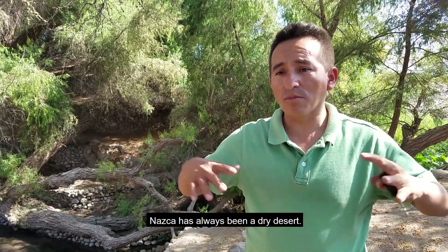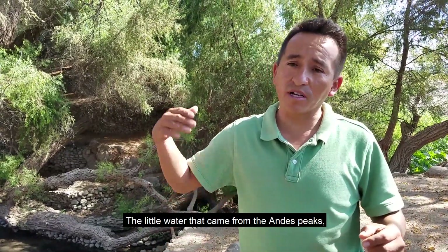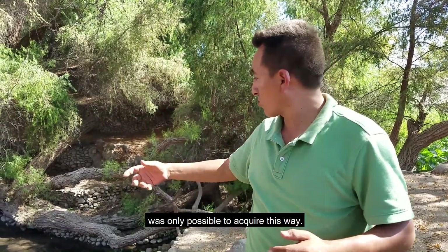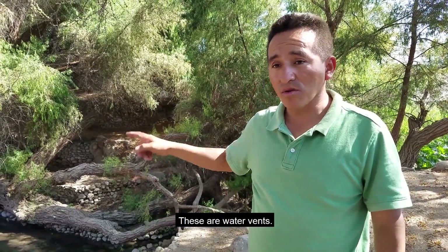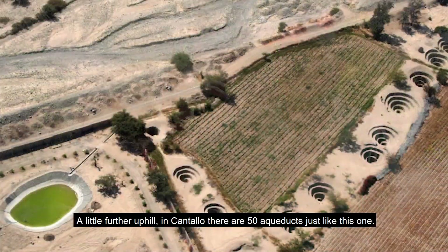Nazca means pain — the land of suffering. It has always been desert and dry. So the little water that came from the highland waters of the river had to be brought in this way. These are water pools. Here at Cantayoc, and above, there are 50 aqueducts of this type.